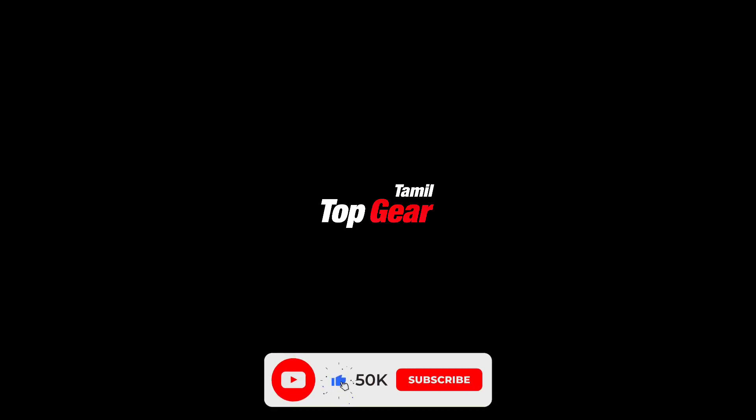Thank you for watching Top Gear Tamil. In this video, I will tell you about the compact SUV, the Hyundai Venue.